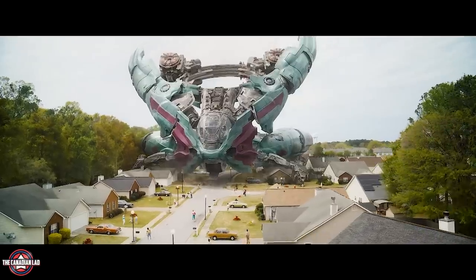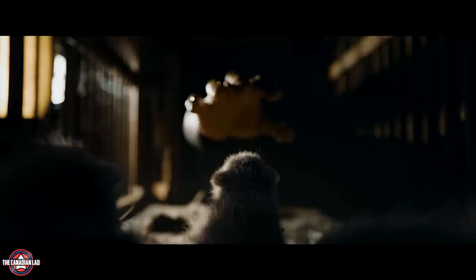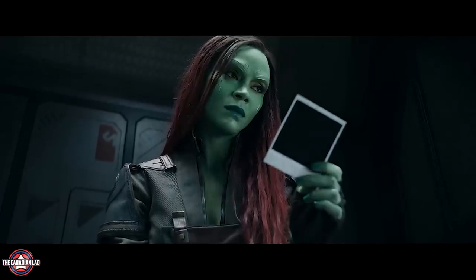Hey everyone, I'm TheCanadianLand and today Marvel released the first official trailer for Guardians of the Galaxy Vol. 3. I watch trailers and movies at paused/frame-by-frame speed and try to find hidden details and easter eggs. This is a complete breakdown of the Guardians 3 trailer where I managed to find some incredible hidden details and easter eggs.